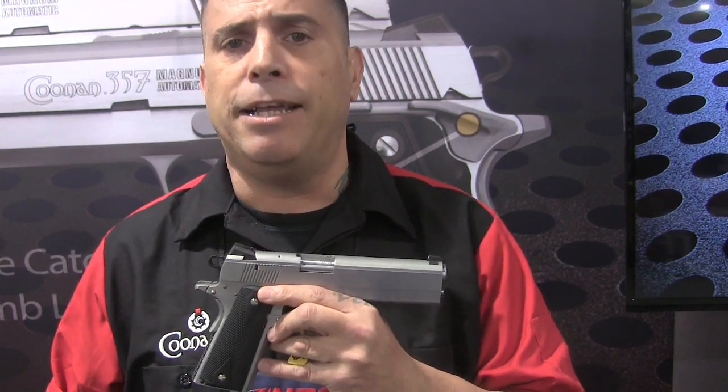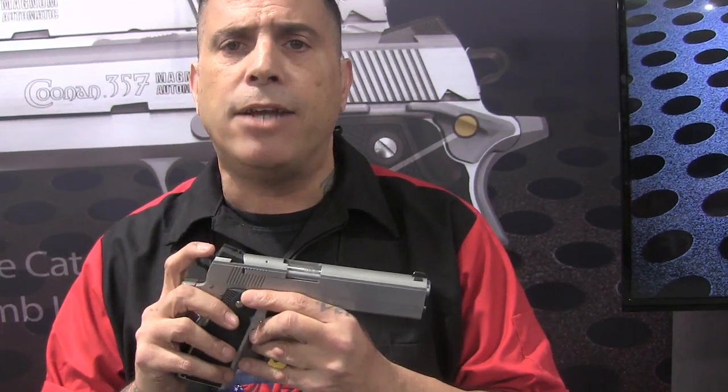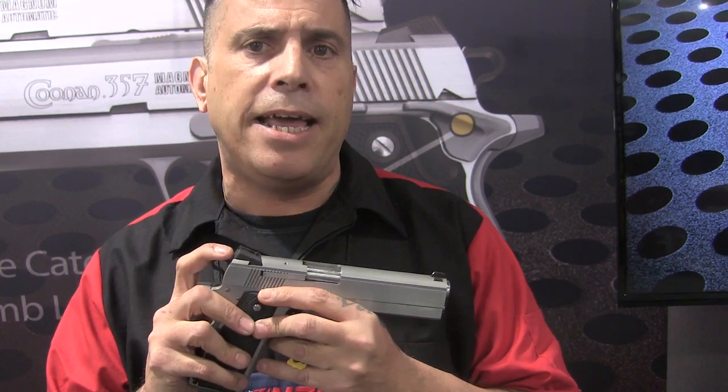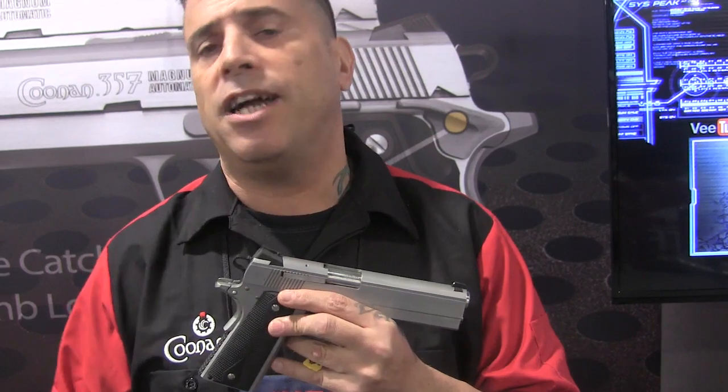It's extremely accurate — you can't get any better. We've been taking orders on it for about three months now, and we are going to start shipping in May, June, July. Retail for about $1,300.